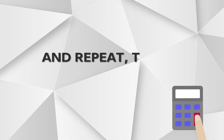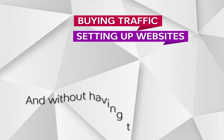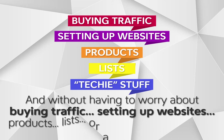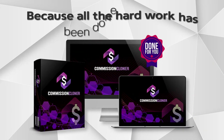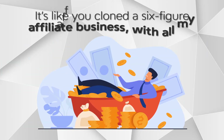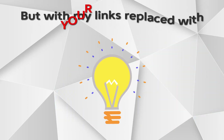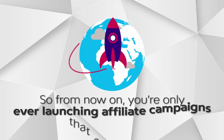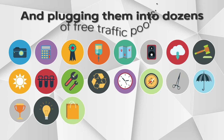And repeat — today, tomorrow, and every day of 2021. Without having to worry about buying traffic, setting up websites, products, lists, or any other technical stuff. Because all the hard work has been done for you. It's like you cloned a six-figure affiliate business — with my affiliate promotions, but with my links replaced with your affiliate links. From now on, you're only ever launching affiliate campaigns that are proven, and plugging them into dozens of free traffic pools.